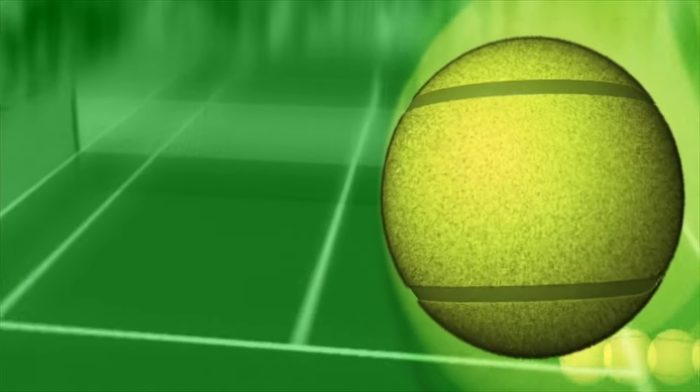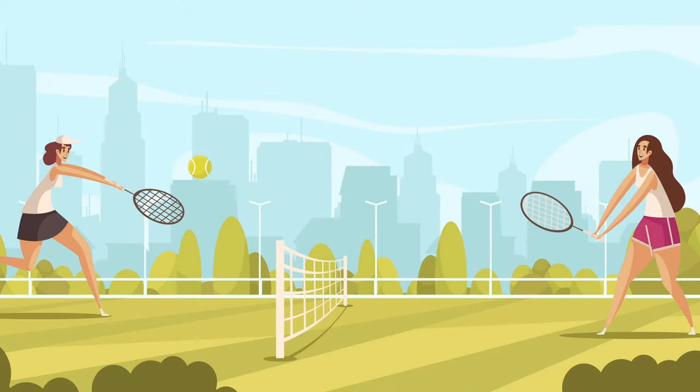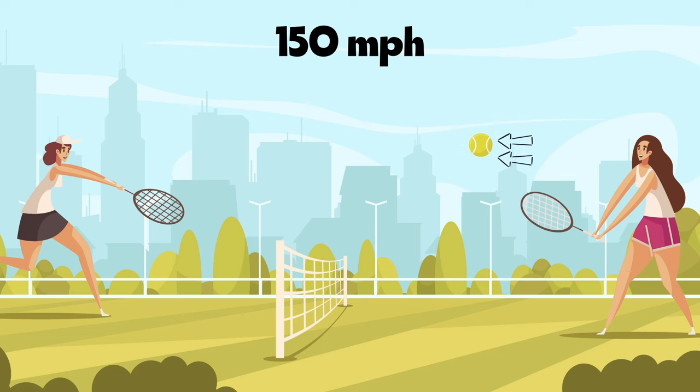The fluffy texture essentially creates drag as the ball moves through the air. This drag force slows the ball down by roughly two-thirds after being served, from say 150 mph to 50 mph before reaching the opponent.